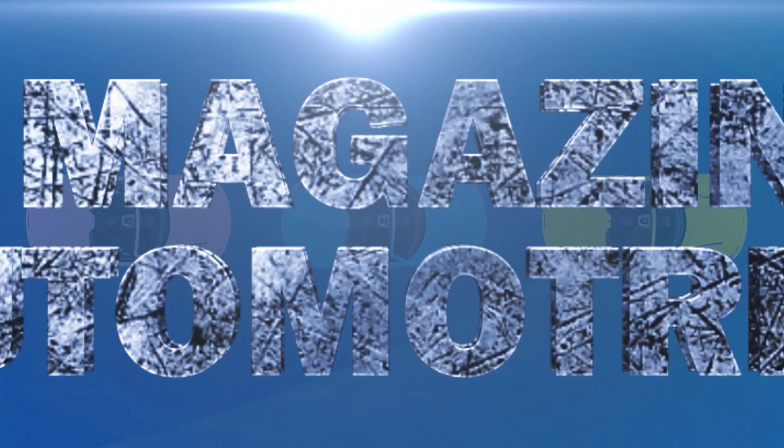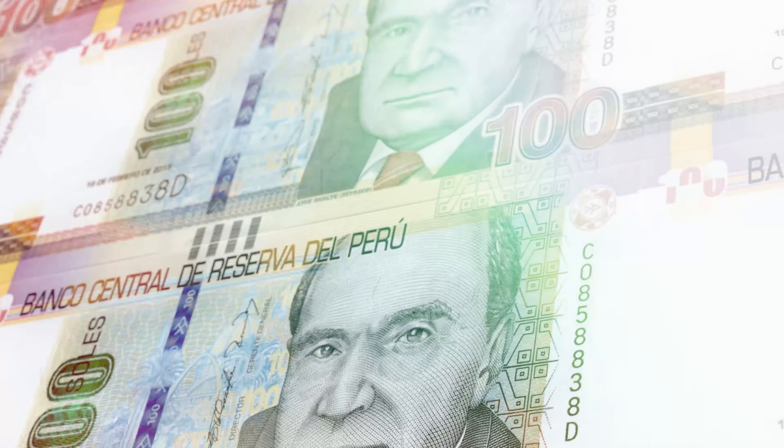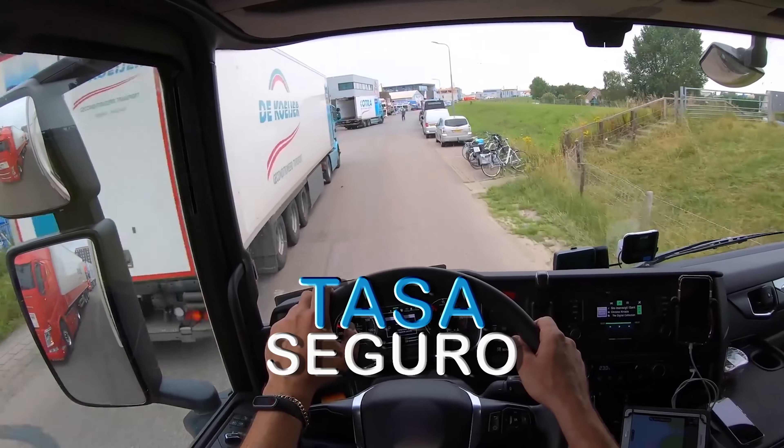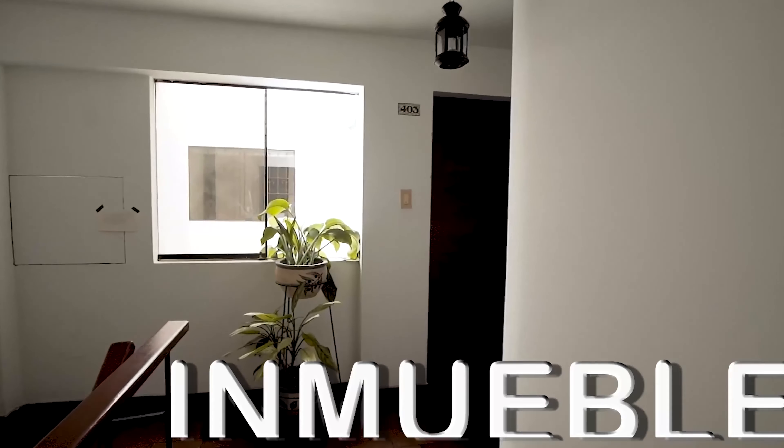Carros OK, el magazín automotriz, llega para hacerte ganar dinero fácil y rápido. Con tu dato vale: compra, vende, tasa, valoriza tu vehículo e inmueble.